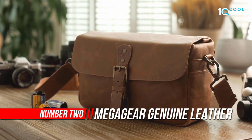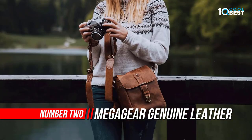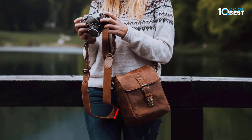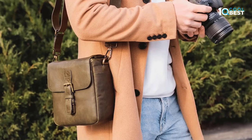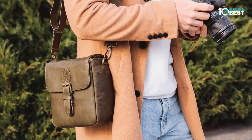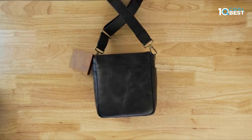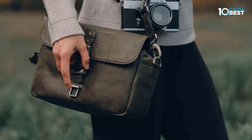Number 2: MegaGear Genuine Leather Camera Bag. These handsome unisex camera messenger bags are made with premium all-natural high-quality Italian leather for a rich classic feel. MegaGear camera messenger bags are made for mirrorless, instant, and DSLR cameras along with one to two lenses or camera accessories. Pockets at the front and sides allow you to carry notebooks, cards, and small electronic devices along with your photography setup.